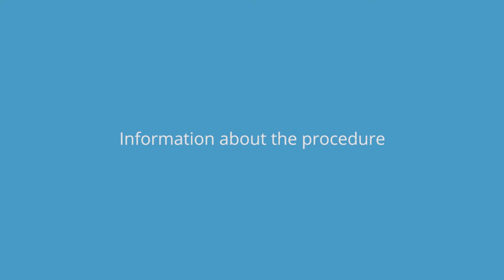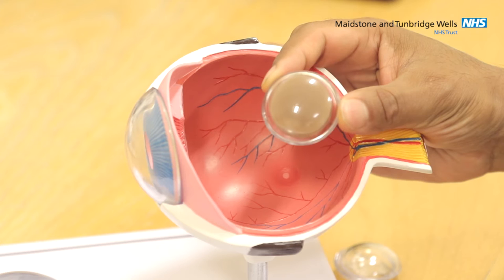Cataract can occur due to a number of factors but it is commonly related to age. The natural lens becomes cloudy and reduces the amount of light entering the eye. Patients often complain of blurry vision, haziness or glare, which may affect activities such as driving, watching TV or reading — all of which may have a significant effect on the patient's quality of life.